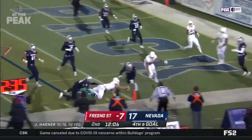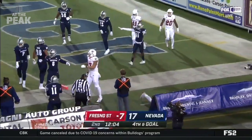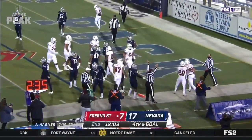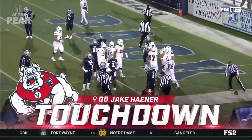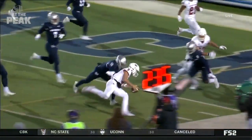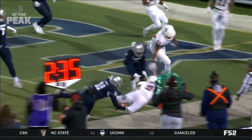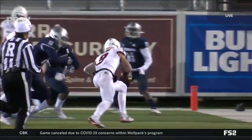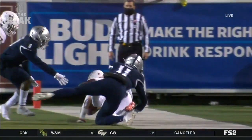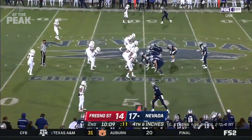Now it's fourth and goal from the three. Hayner steps back, has some pressure up the middle, wants to run, dives for the pylon and he is in — touchdown Fresno State! Just a player making a play on the big-time stage. He knows his team needs to win to play in the championship tonight. He can make plays with his feet — this is just him making a play with his feet.